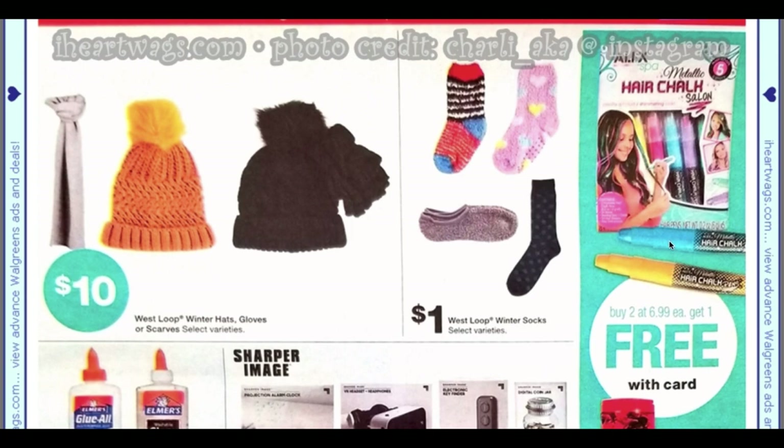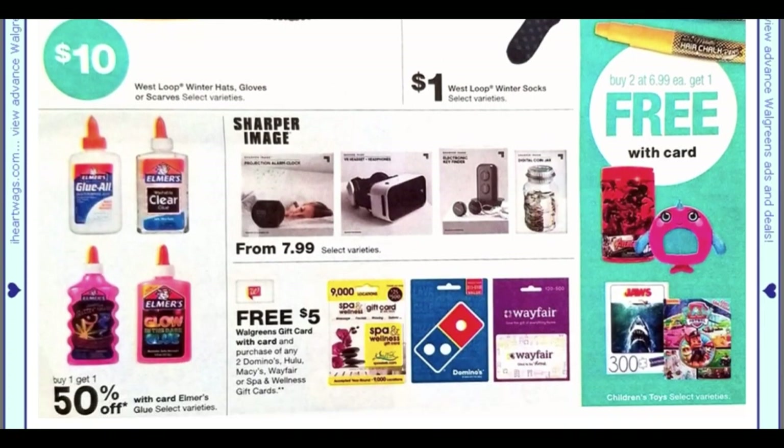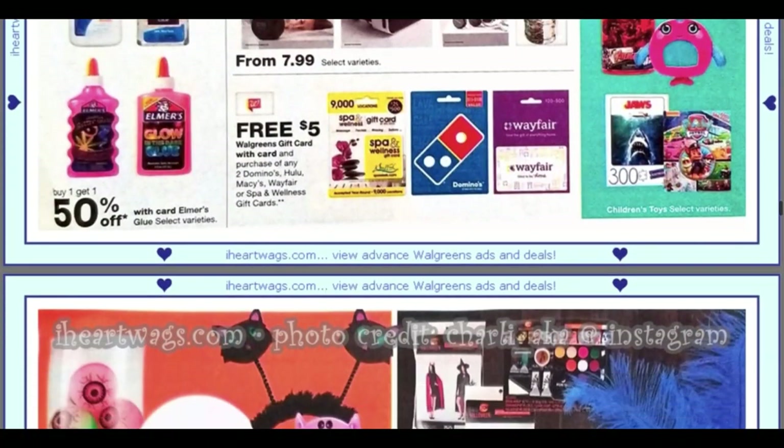The toys are still buy two at $6.99 get one free — you want to wait until it's buy one get two free; Walgreens normally does that sale. For select gift cards, CVS has a Domino's deal where you spend $50 and get a $10 Extra Buck, so CVS would probably be the better place to pick that up.